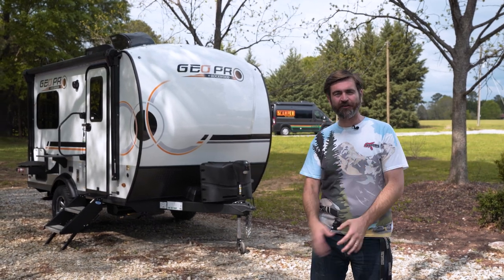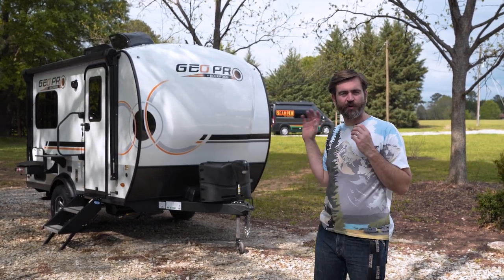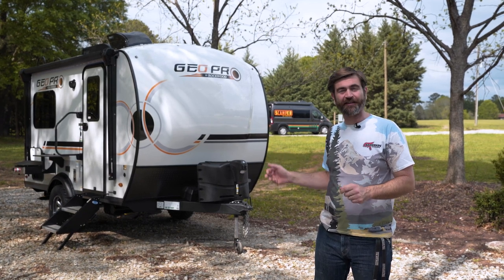We're back with the RV Rundown, and this is the 2023 Rockwood GeoPro G15-TB.